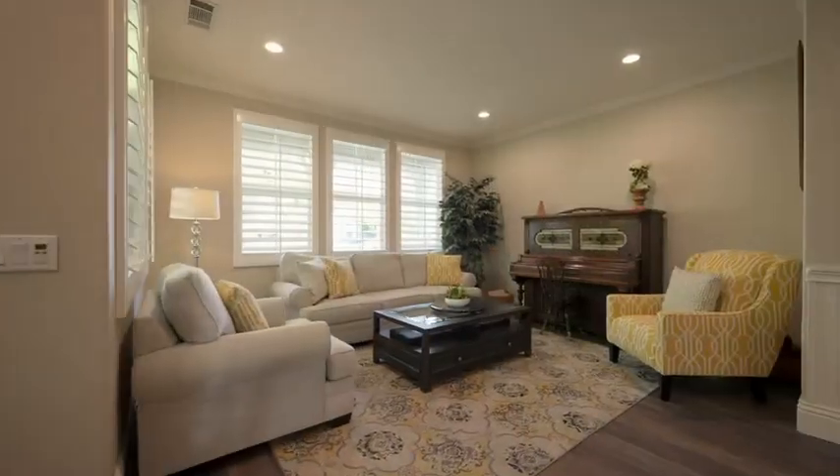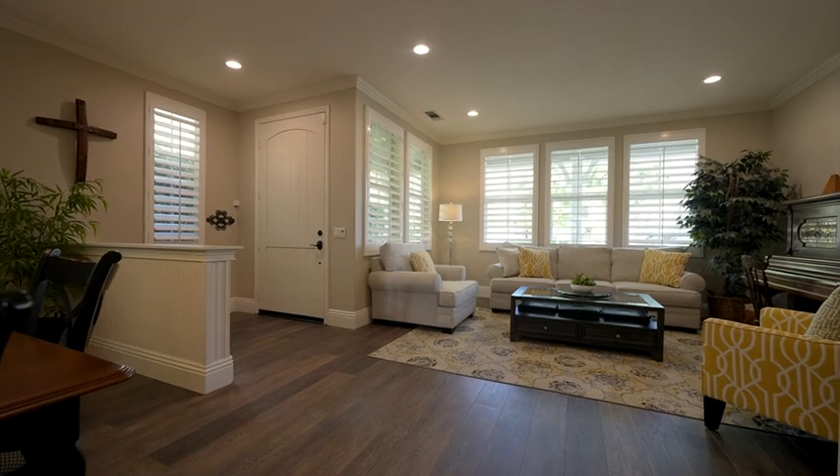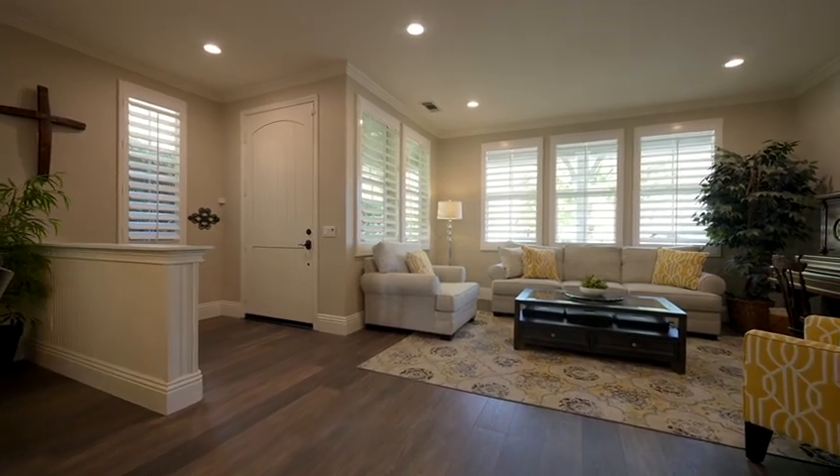Step inside to a beautiful formal living room and dining room outfitted in luxury vinyl plank flooring, plantation shutters, custom wings coating, and crown molding.